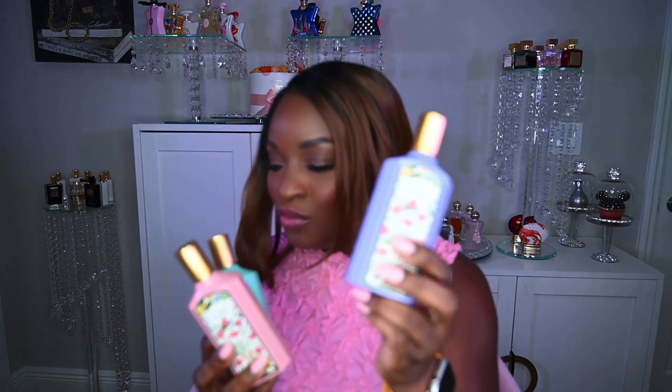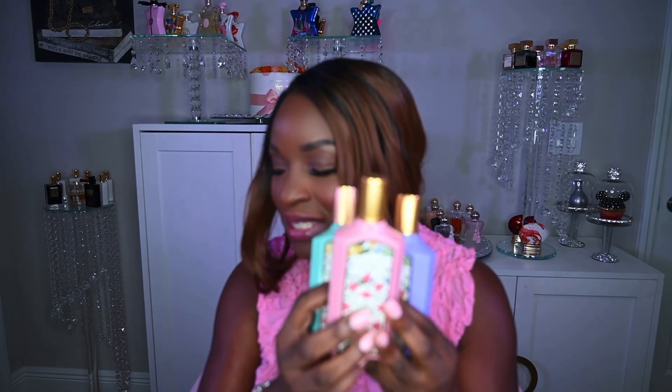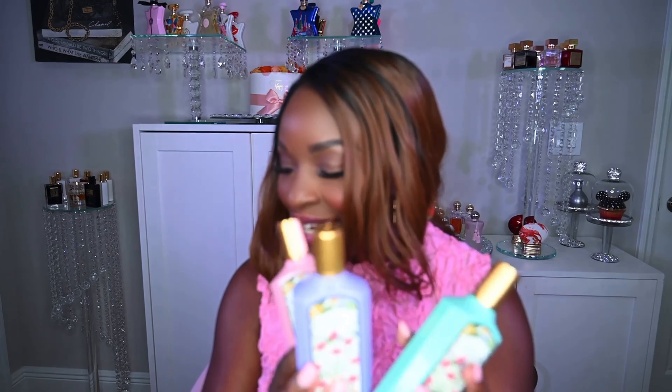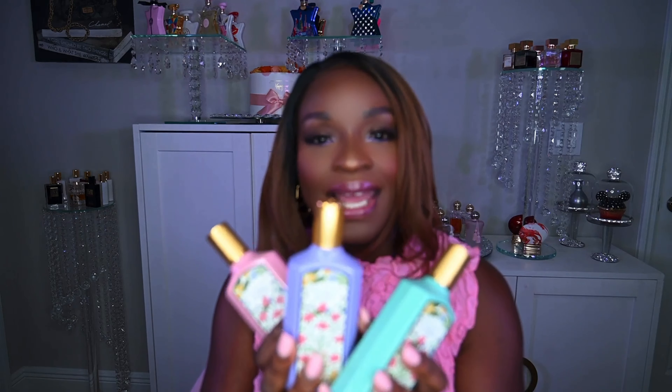Which one do I prefer? As of this moment, after only owning this one for two days, the original Gucci Flora Gorgeous Gardenia is still my favorite — even though this magnolia actually performs better than the gardenia. I still prefer the gardenia. But yes, this is the newest in the line.